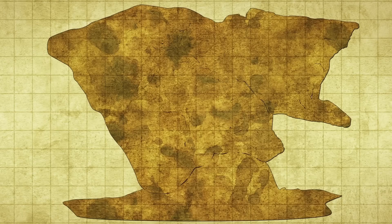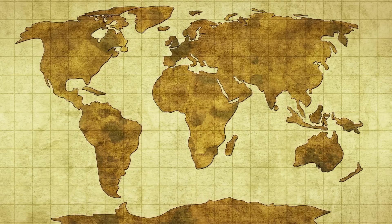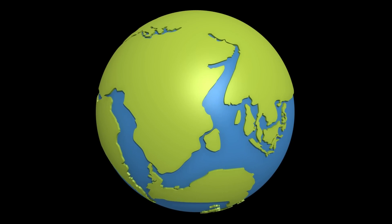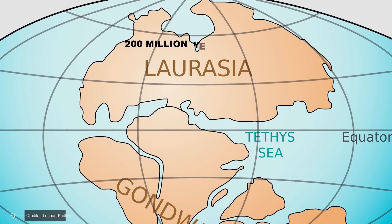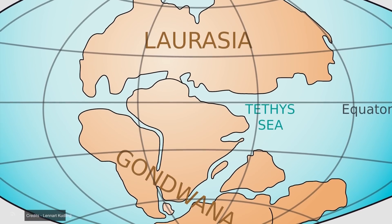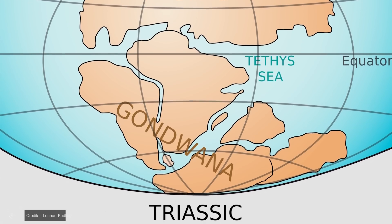Things began to change when Antarctica separated from Australia about 53 million years ago, and then from South America with the opening of the Drake Passage about 30 million years ago. As with other continents, seafloor spreading and subduction caused Antarctica's position to change over geological time. About 200 million years ago, the Antarctic continental crust joined with South American, African, Indian, and Australian continental crusts, forming a large southern landmass known as Gondwana — the southern part of the supercontinent Pangaea.